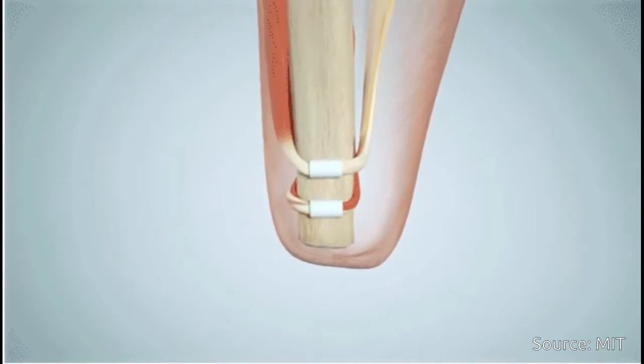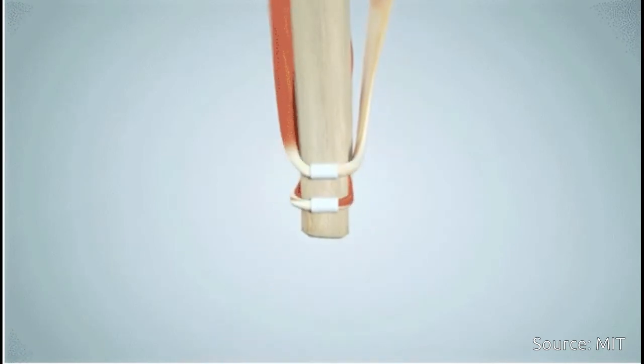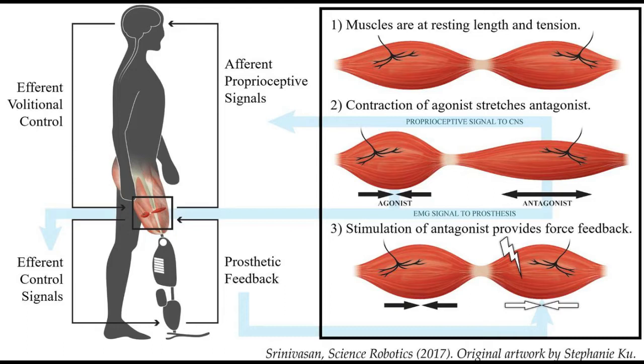the other stretches, and vice versa. This coupled movement enables natural biological sensors within the muscle tendon to transmit electrical signals to the central nervous system, communicating muscle length, speed, and force information, which is interpreted by the brain as natural joint proprioception.